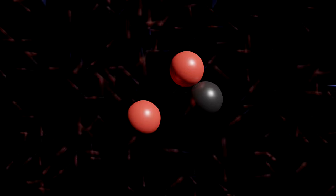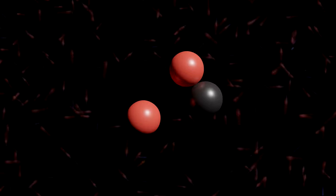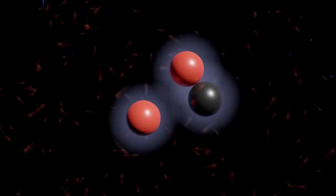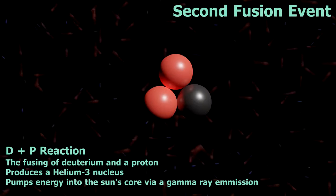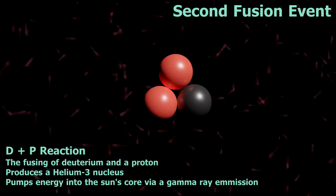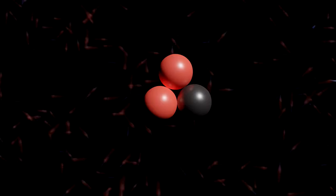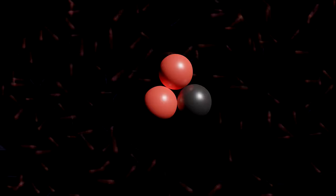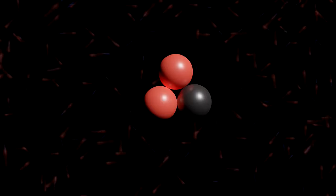Within around one second, it will have a head-on collision with another proton, and they'll come together with enough force for the next fusion event to take place. The strong nuclear force will once again work its magic, and the proton and the deuterium will snap tightly together to form a new nucleus containing two protons and one neutron. This is a light form of helium called helium-3. When this fusion takes place, it emits a powerful gamma ray, which gets absorbed by the surrounding plasma and adds heat to the Sun's core.